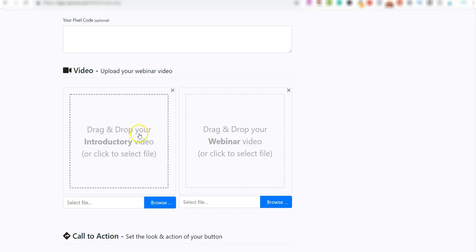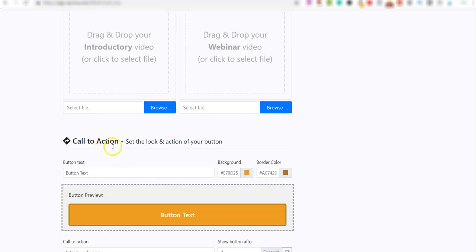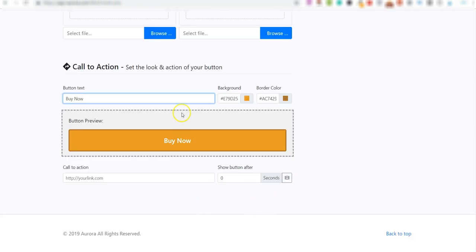Once you've uploaded your webinars, you scroll down to the call-to-action button. You can change colors and customize it. You can also add your affiliate link here. There's a 'Show button after' setting where you can determine the exact point within the webinar when the buy button appears on the page.